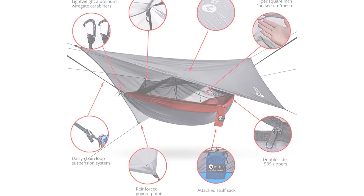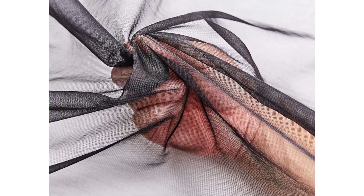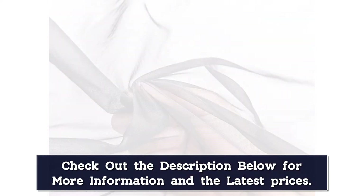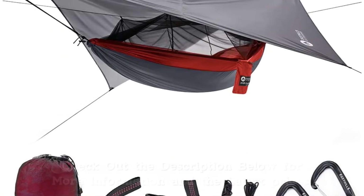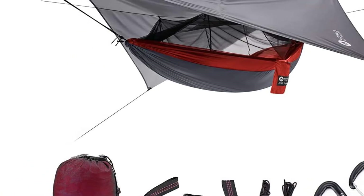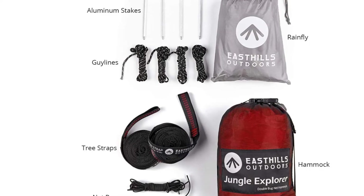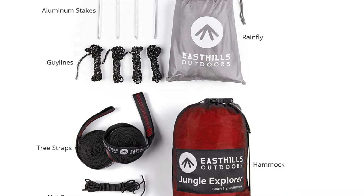A first-time hammock camper appreciated that it came with everything they needed. Setup was easy, the rain fly is huge and covers the hammock brilliantly. The straps are nice and the bug net is a must-have. As a whole kit, it is really great. A third reviewer calls out its value for money: best bang for the buck. Rain fly is huge, the bug net is great, and it's an easy system to set up.